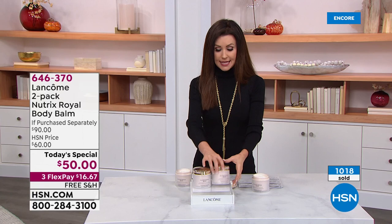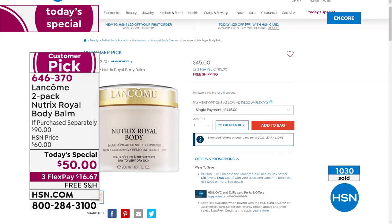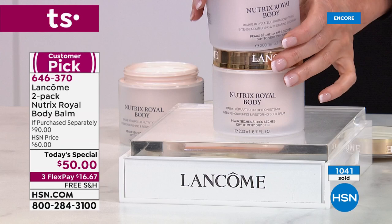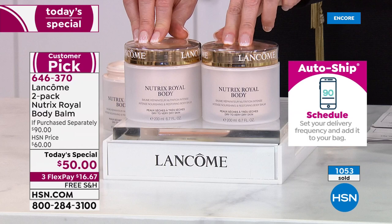We're very limited in the amount we were able to get, but already over a thousand of our Today's Special have been spoken for. This is luxury — we rarely have it in stock, you can't find it at Lancôme counters, it's $45 for one, well worth it. Two for $50 today. You're saving $40 off if you were to purchase them separately — like buying one for $45 and getting the next one for just $5.